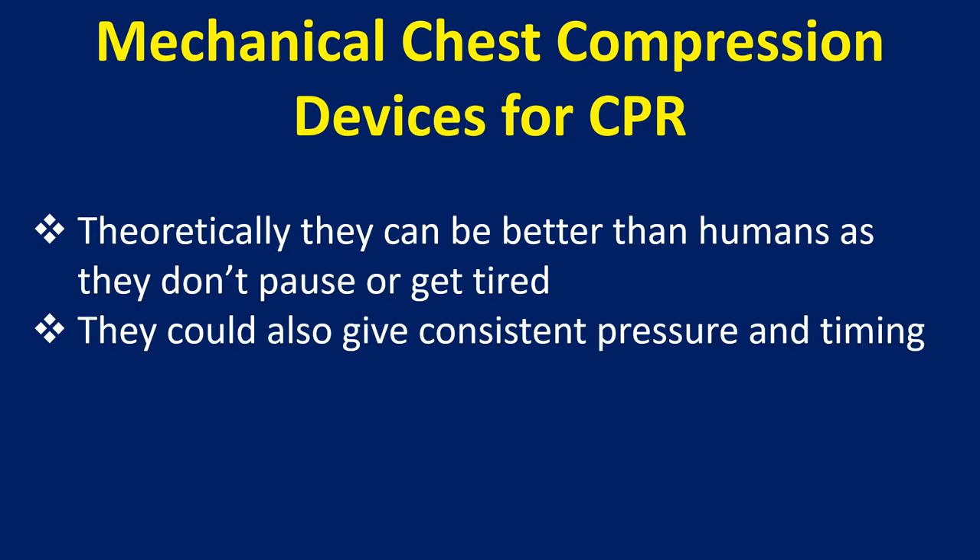Theoretically, they can be better than humans as they don't pause or get tired. They could also give consistent pressure and timing.